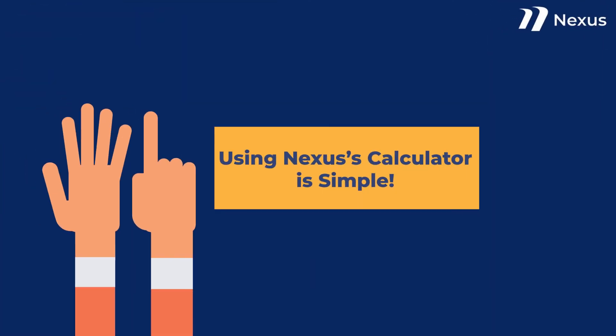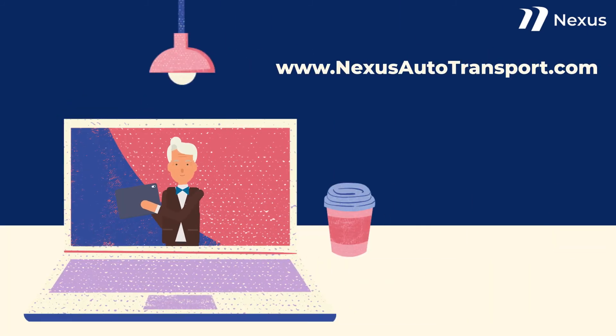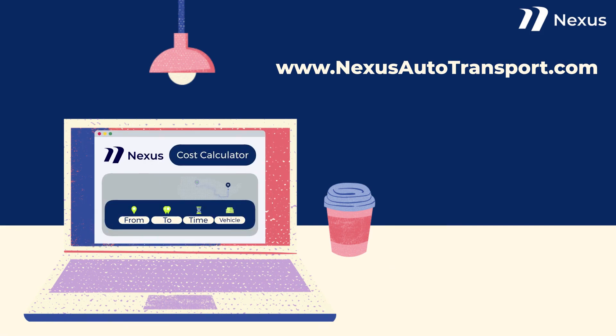Using Nexus's calculator is simple. When you visit Nexus Auto Transport's website, it's easy to calculate the approximate cost of your trip. Visit our website and you'll see our calculator right on the homepage.